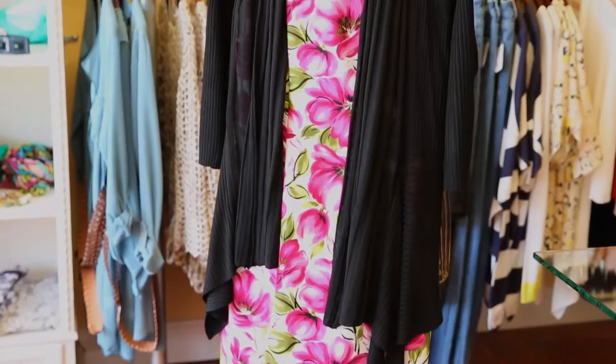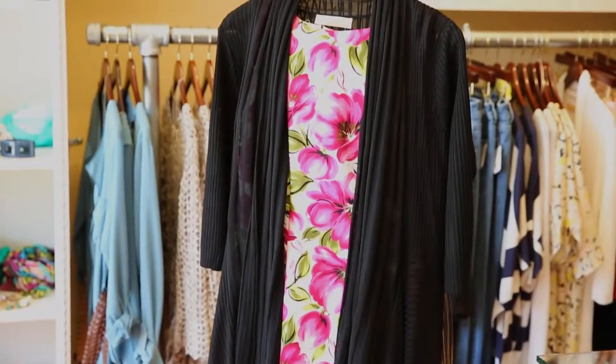Hello everyone, I'm T-Strong, Style Maven, and I'm here at my favorite boutique, Gia, in Milburn, New Jersey. Today we're going to talk about how to match a floral print dress with a cardigan.